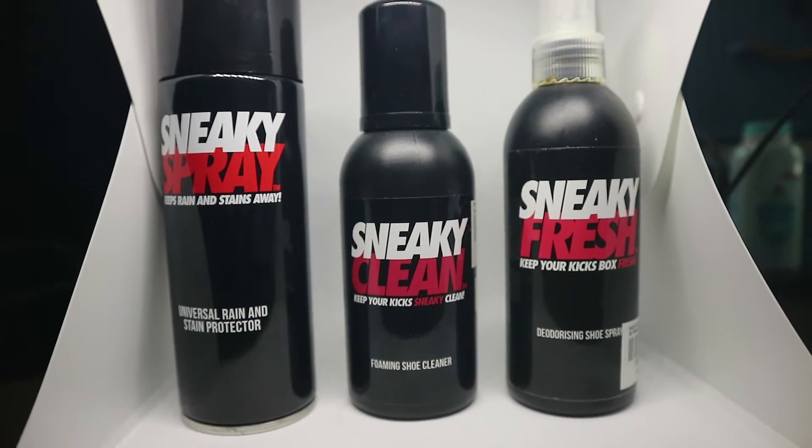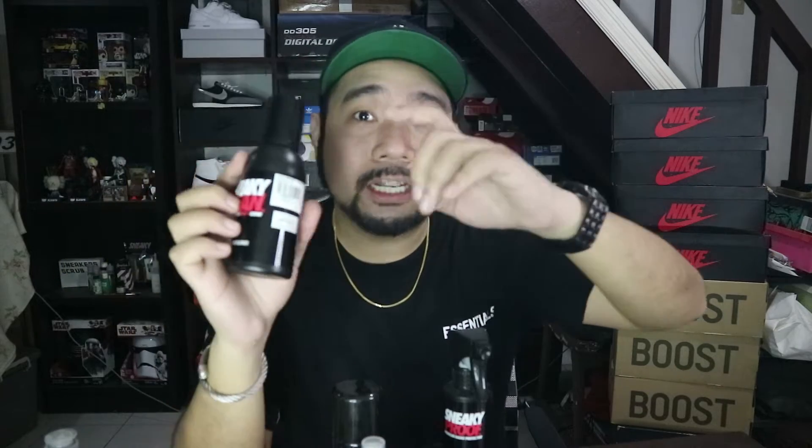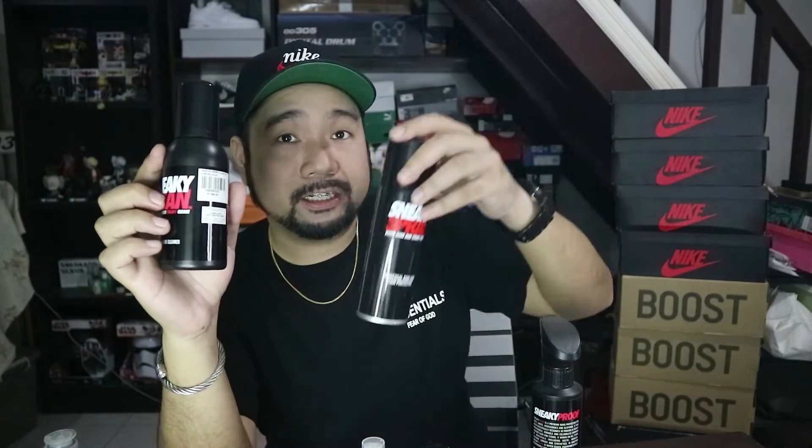Aside from that is yung amoy niya. Hindi siya amoy parang pabango — amoy pa rin siyang parang bagong gawang leather or parang bagong gawang material. More of that dead stock material scent. It also comes with sneaky wipes. I also use this on delicate materials — you don't need to add water, just spray away and it will foam up. This one sells for P590. The other materials like the repellent are priced at P700 and the deodorizer at P690. It's very competitive. I haven't done a cleaning video using this yet, but I will.